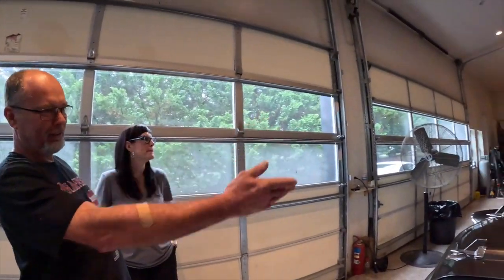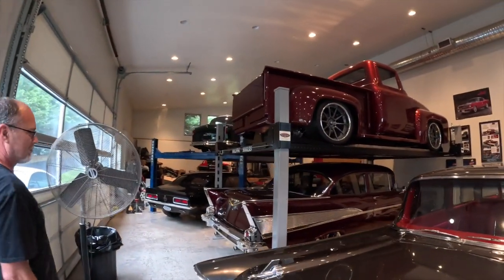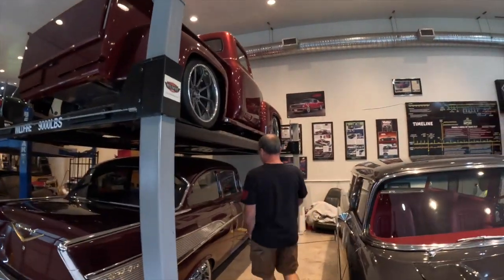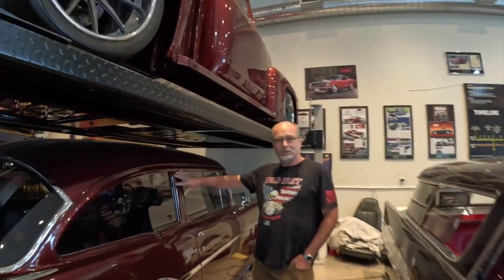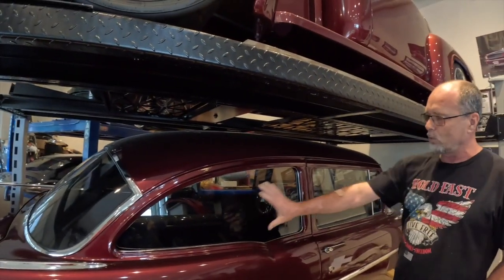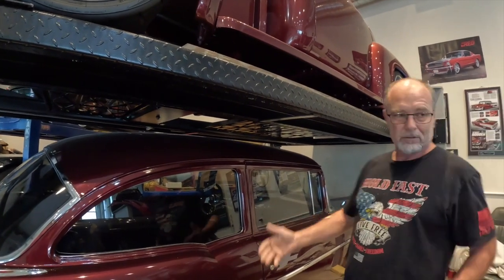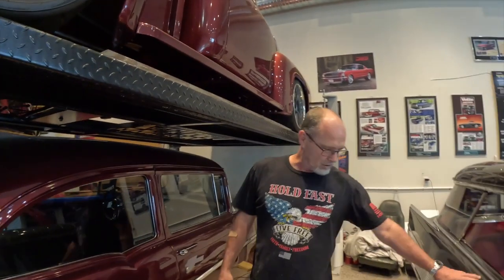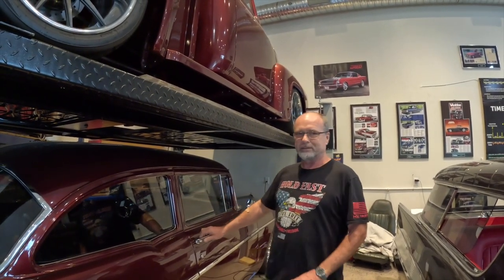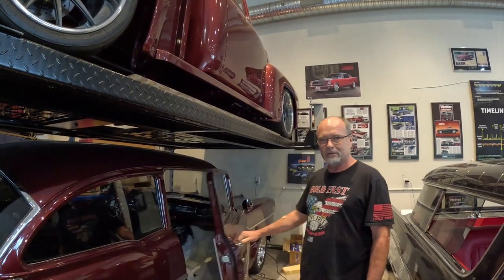We've also got another 57 Chevrolet - this one's a post car. A post car has a pillar here, whereas a hardtop comes all the way back and both windows connect. You can get a 57 convertible, 57 station wagon, post, or hardtop - they made a bunch of different styles back in the 50s.